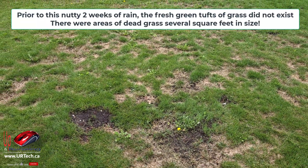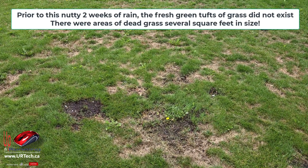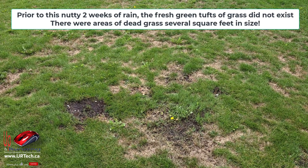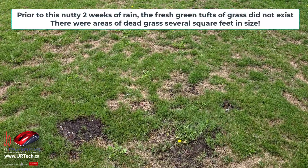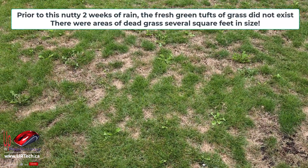By the way, this is after two weeks of very heavy rain, which is very unusual for Calgary, Alberta. In fact, chinch bugs shouldn't be here — they're apparently primarily a southern U.S. problem. But because of global warming, they're coming north.